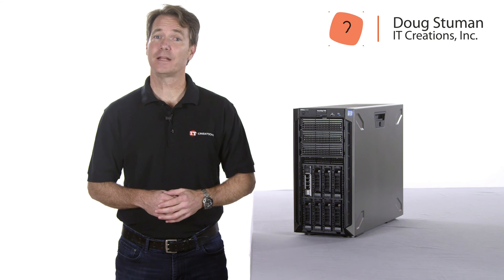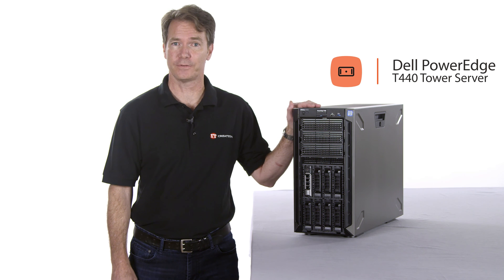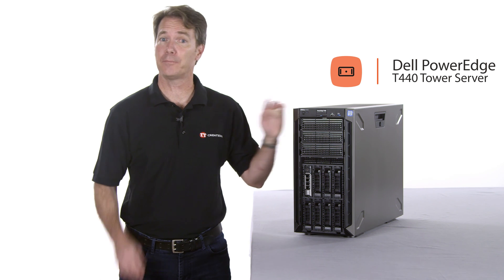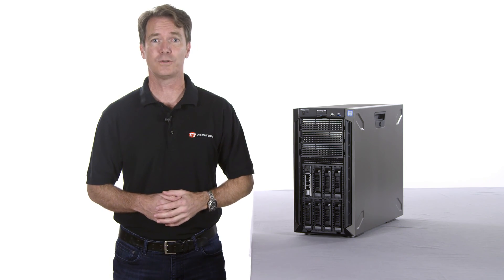Hi, Doug Stum with IT Creations. Today we'll be reviewing Dell's powerful 14th generation PowerEdge T440 tower server. This is the successor to the powerful and practical T430 tower server and represents a significant increase in performance, throughput, and storage.